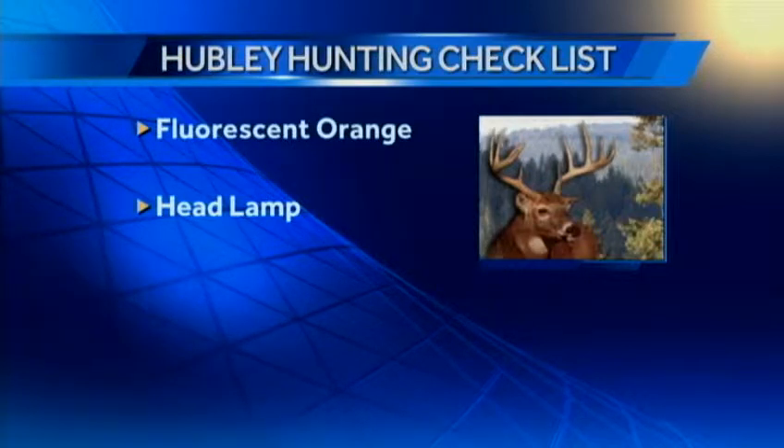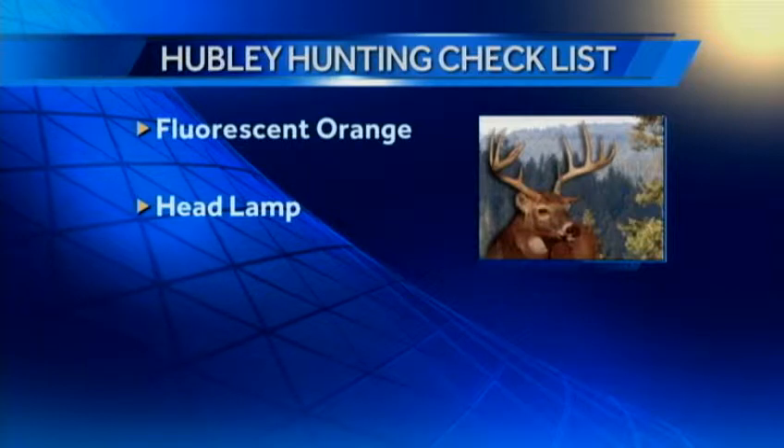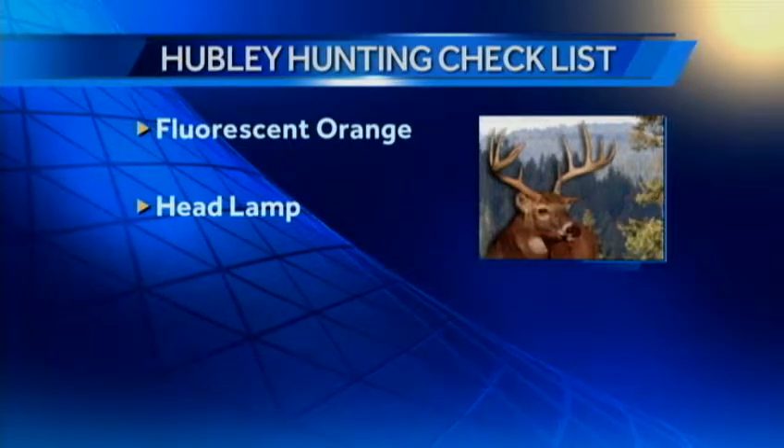A headlamp. Get one of these — it leaves your hands free to do everything else. And everywhere you look there is light when you're going into that stand pre-dawn. That's really important.